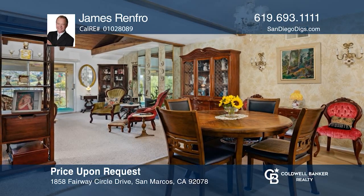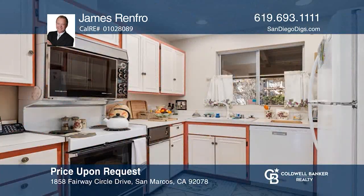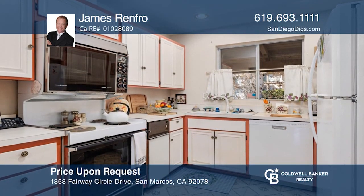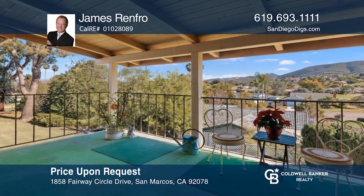Enjoy resort-style living in this condo with a sunlit interior, a cheerful kitchen, and a balcony with endless views. Don't miss your chance — plan a tour with James Renfro today.